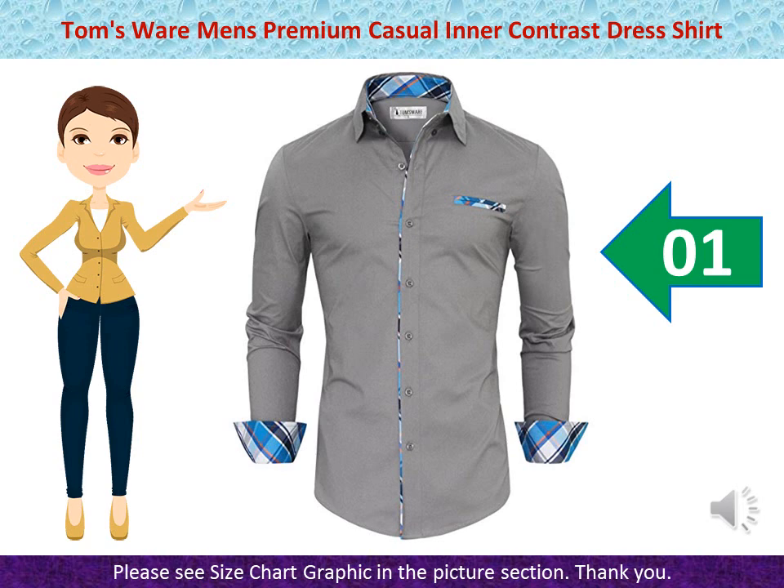Good Quality Fabric and Making. Style makes you feel good and comfortable when wearing. Dry Laundry or Hand Wash available. Low Iron if Necessary. Button Up Design Shirt, Newest Update Design. Money Back Satisfaction Guarantee.